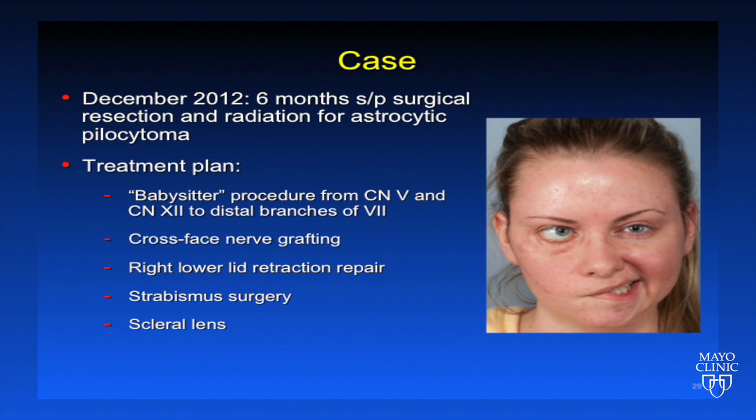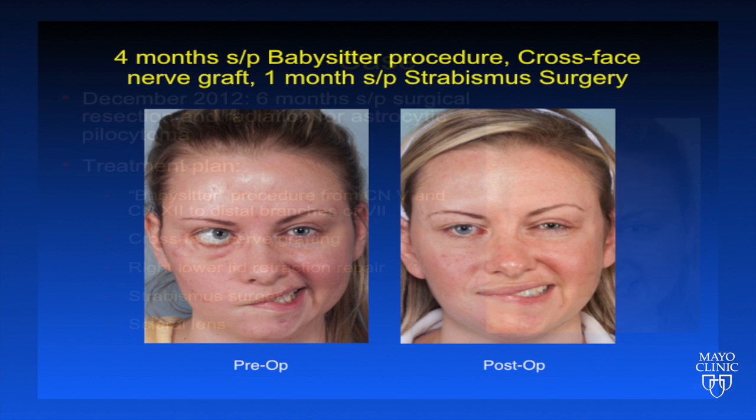This patient illustrates our efforts in dynamic facial reanimation. In December 2012, the patient presented to the Mayo Clinic following resection and radiation for astrocytic pilocytoma. We outlined a treatment plan to include a babysitter procedure from cranial nerves 5 and 12 to the distal branches of cranial nerve 7, as well as cross-face nerve grafting, right lower eyelid retraction repair, strabismus surgery, and fitting with a scleral lens. Here's the patient's appearance preoperatively and 4 months following the babysitter procedure, cross-face nerve grafting, and one month following strabismus surgery.